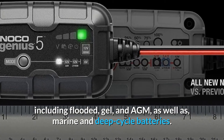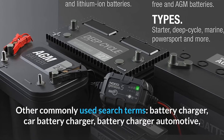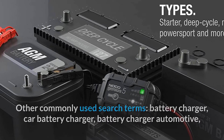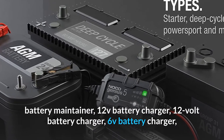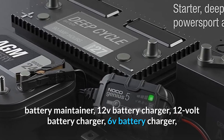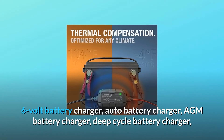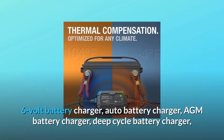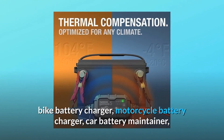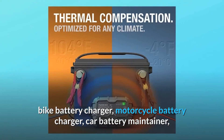As well as marine and deep-cycle batteries. Other commonly used search terms: battery charger, car battery charger, battery charger automotive, battery maintainer, 12V battery charger, 6V battery charger, auto battery charger, AGM battery charger, deep cycle battery charger, bike battery charger, motorcycle battery charger.